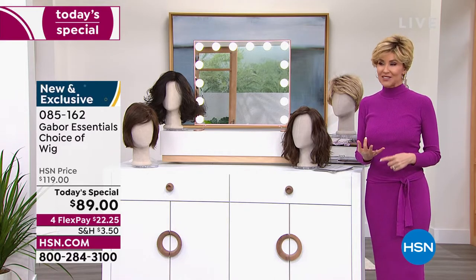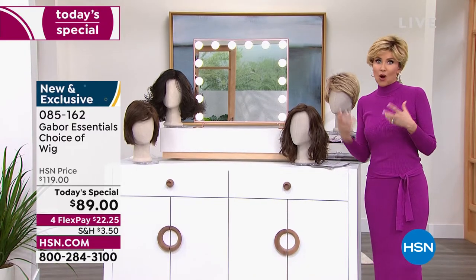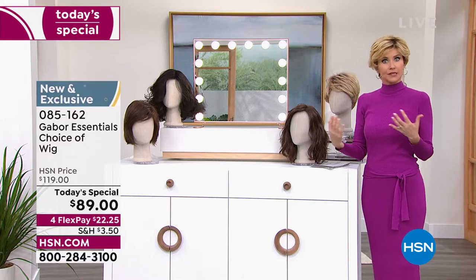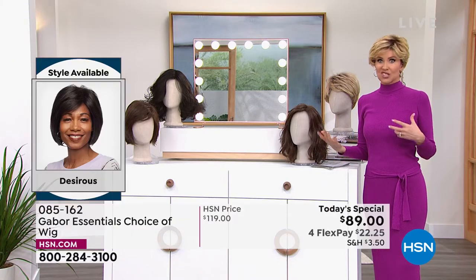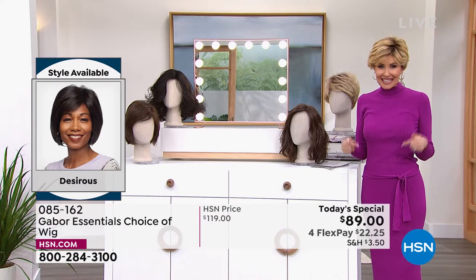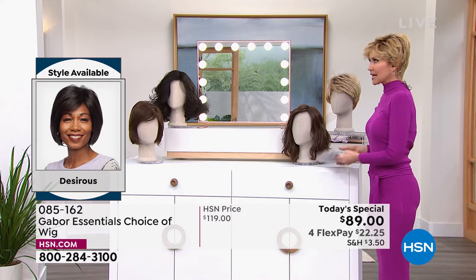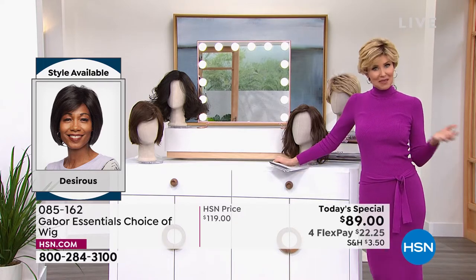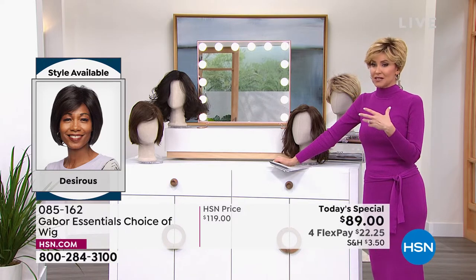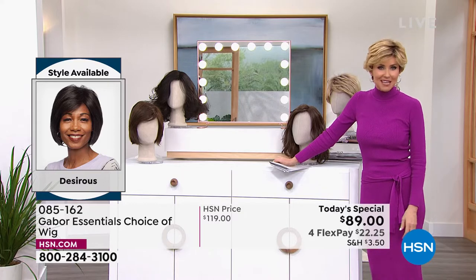If your hair is thinning, if you tend to wear ball caps to cover up your style, if you're always trying to cover up that little spot in the back, you want more volume, you want hair that doesn't frizz when it's humid — this is the answer. And this is your chance. We're starting to celebrate a mother and me event for Mother's Day coming up. What a beautiful gift this would be to give a mom. I've shared Gabor with my mom and it has been a game changer.